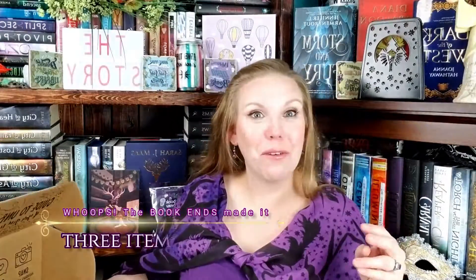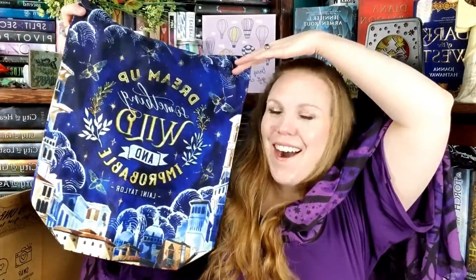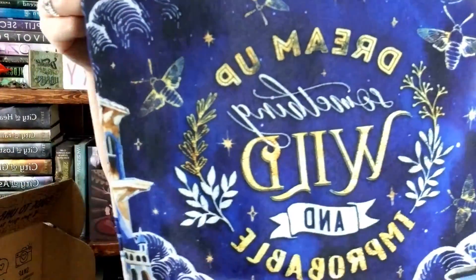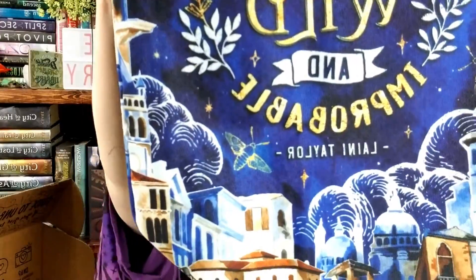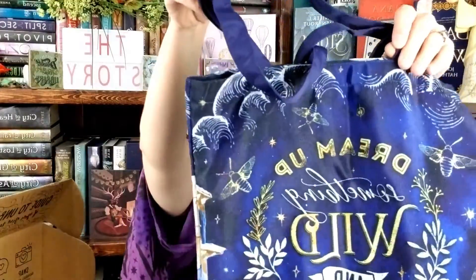This next thing I'm feeling is a fabric item — I love fabric items, they make me so happy! 'Dream up something wild and impossible.' This is from Strange the Dreamer. What a beautiful tote bag! You've got the moths with some laurels — 'dream up something wild and impossible.' I love that! That is so pretty.